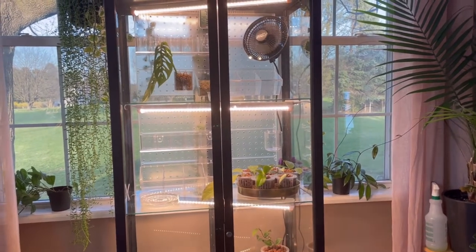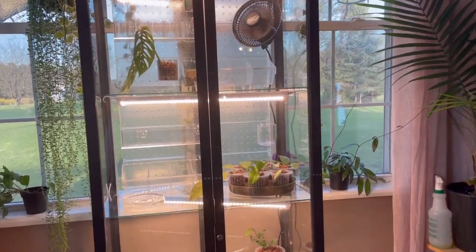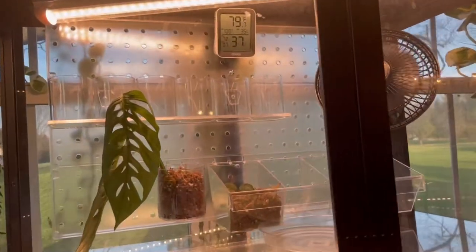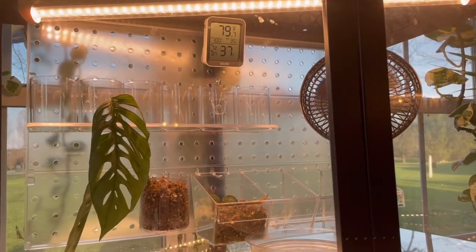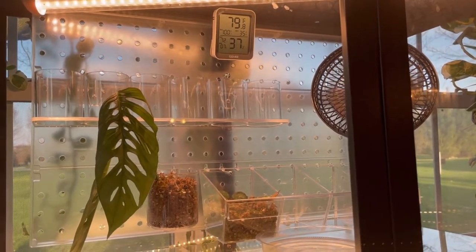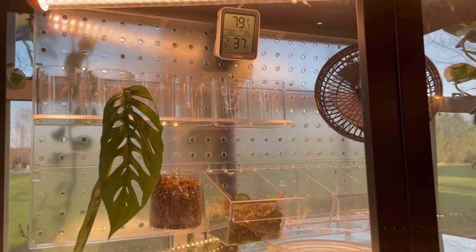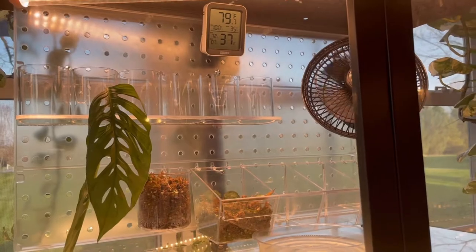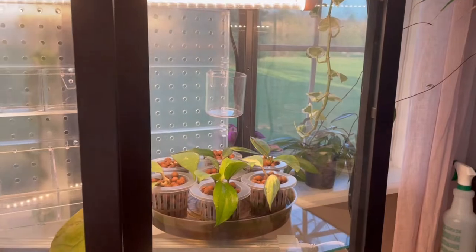Here they are in my IKEA cabinet on the second shelf, enclosed. The current temperature is 79 degrees and the current humidity is 37 percent — it's a little lower because I just had it open checking on them. Normally the humidity gets to around 60 to 65 percent; I like to keep it a little more moist in there.